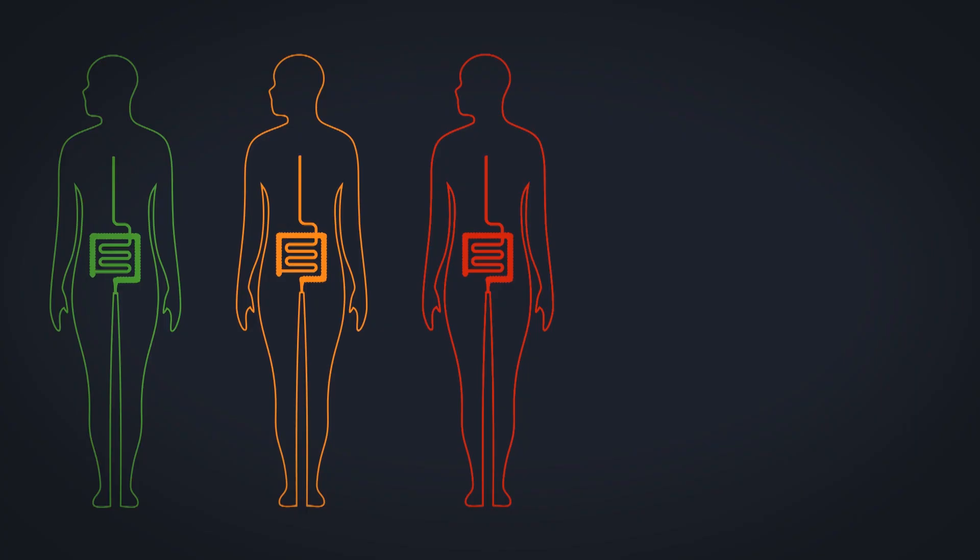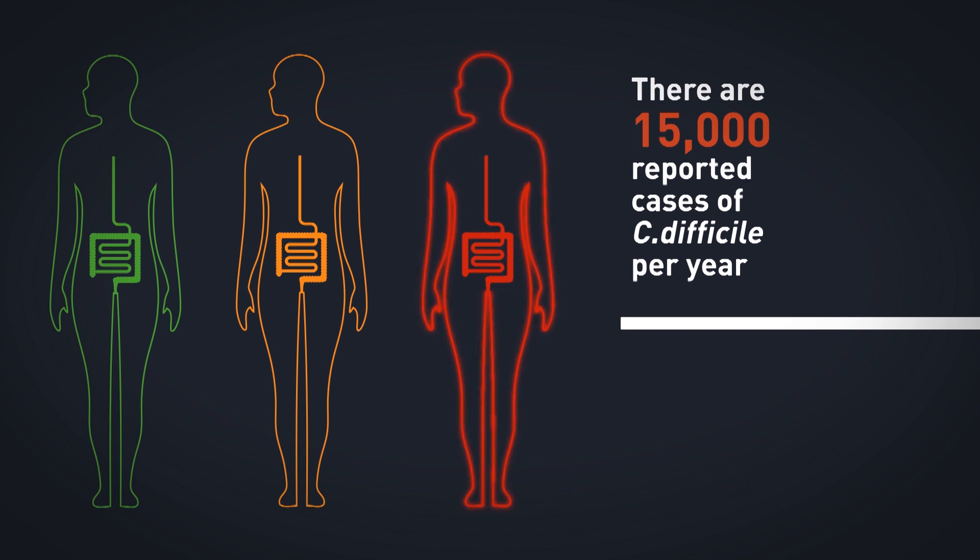One of the areas that we're looking at is the importance of the microbiome in resisting colonization by pathogenic bacteria. The one that we are currently interested in is a bacterium called Clostridium difficile, which causes tens of thousands of infections in the UK.